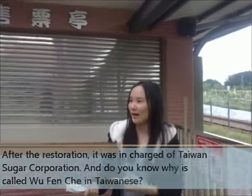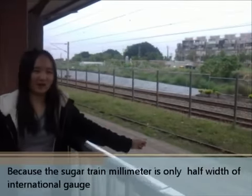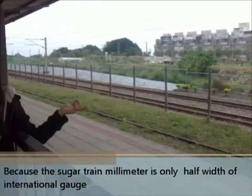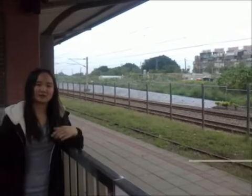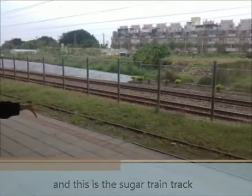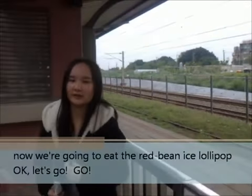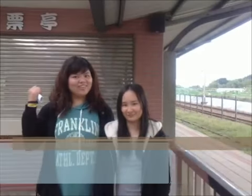Do you know why it's called the narrow-gauge railway? No, I don't know. I will show you. Because the sugar train track gauge is only half the width of the international standard. And this is the sugar train cake. Now we are going to eat the ice lollipop. Okay, let's go.